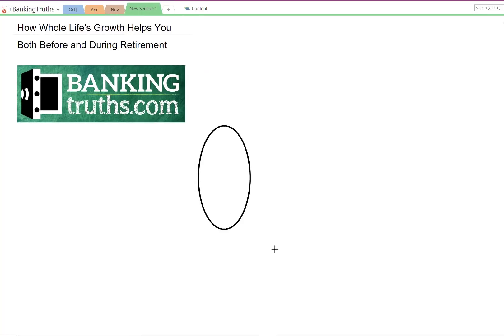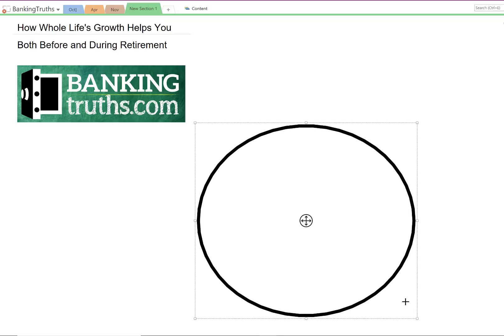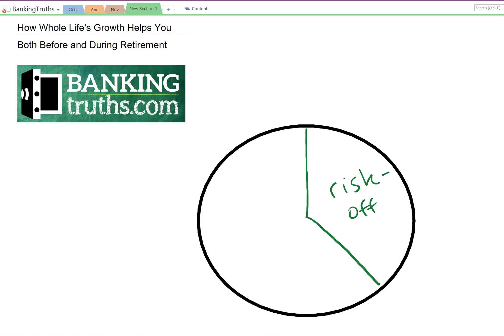Let's use the almighty pie chart to represent your holistic allocation. Most people, regardless of what their asset of choice is, have a certain amount of stable or risk-off assets — things like cash and bonds — to offset the fluctuations of whatever their risk-based capital is, whether invested in the stock market, a business, real estate, or otherwise. Most people use cash for these risk-off assets because it's something they understand, can point to, and count on.